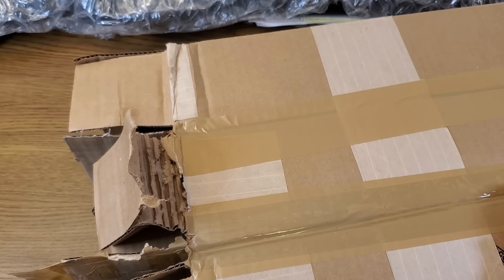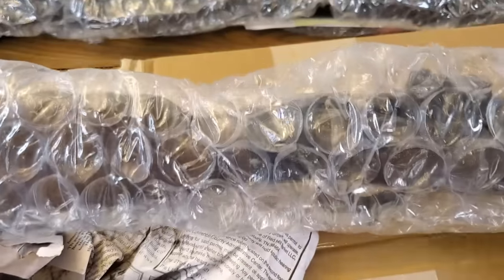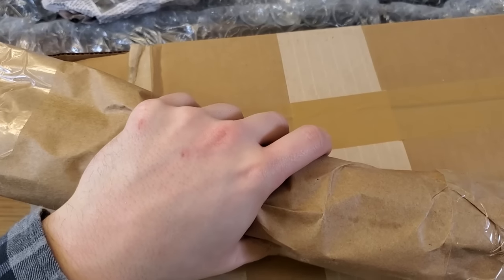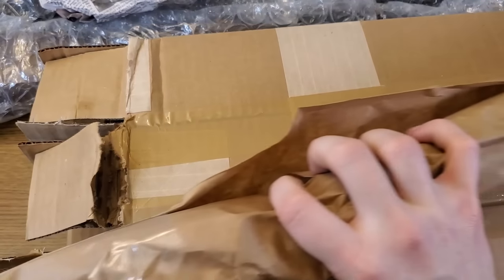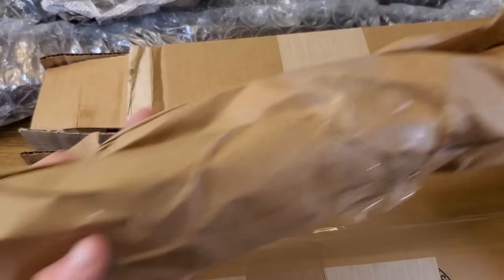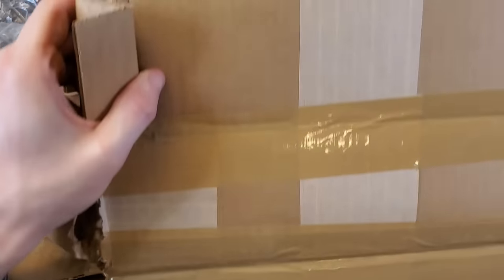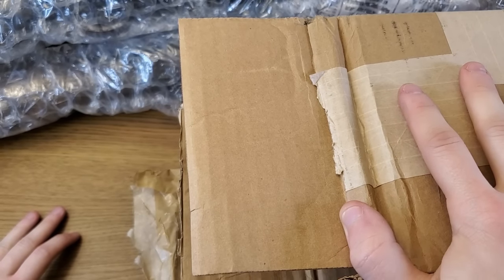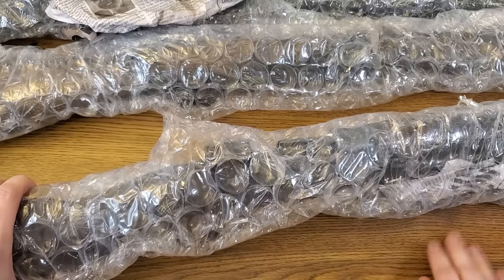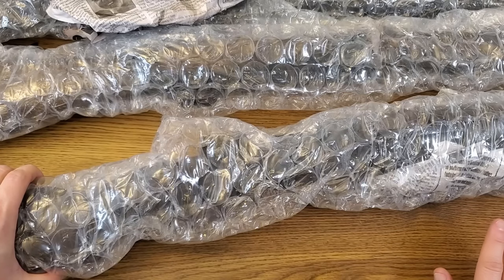That's all in box number one. Box number two appears to have two rifles. The first one in the stack appears to be one of the Spanish Mausers — they packaged the bolt separately. The next one is our 1888 Commission Rifle, but we most certainly don't have a complete stock — this might just be a barreled action. Finally, the last rifle is our other Spanish Mauser Model 1943. The boxes were packed fairly well with a decent layer of bubble wrap on everything and the bolts packaged separately — all positives. I've certainly had worse packing jobs from more reputable retailers.